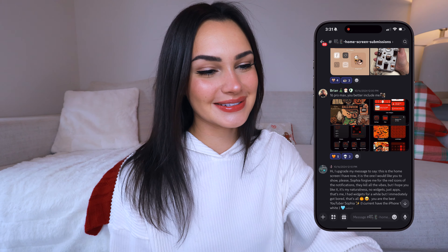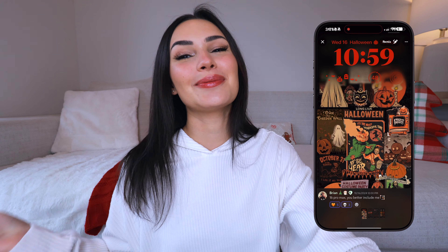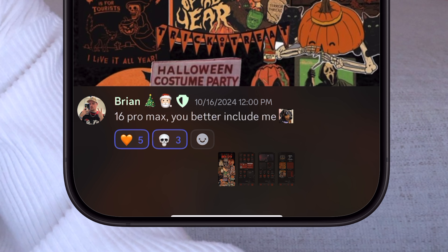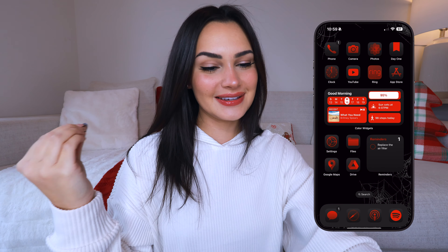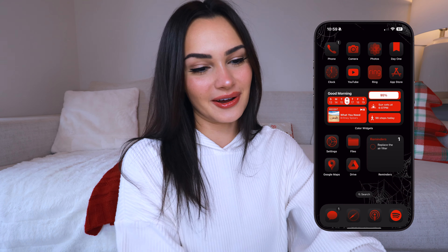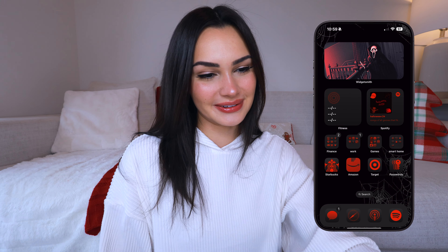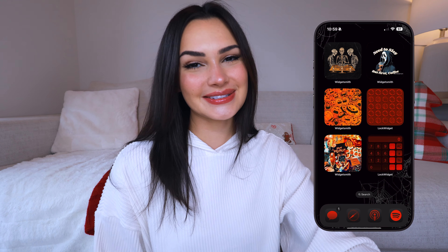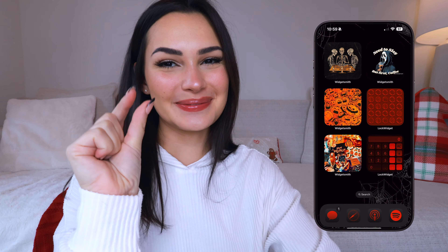The next one comes from Brian — he has the black 16 Pro Max as well. If you're an iBaddie, Brian is an icon. He has a very strong Halloween vibe going on here — I could not skip it, I know it's not Halloween anymore, but I could not skip it. He's got this amazing collage as his lock screen with dark orange color text, which is eating. Then on his home screen he's got a very deep inky black background with spiderwebs, and all of his apps are kind of like a deep reddish-orange color. All of the widgets are just popping off — it's so Halloweeny and festive, it's actually making me miss Halloween just a little bit.